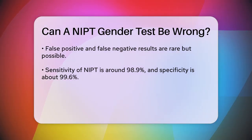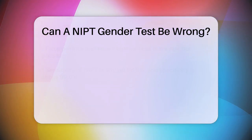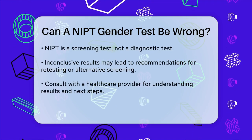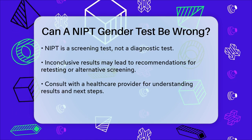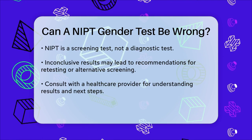It's also important to remember that NIPT is a screening test, not a diagnostic test. This means it assesses the risk or likelihood, but does not provide a definitive diagnosis. If you receive an inconclusive result, your healthcare provider might recommend repeating the test or using other screening methods to ensure accurate results.